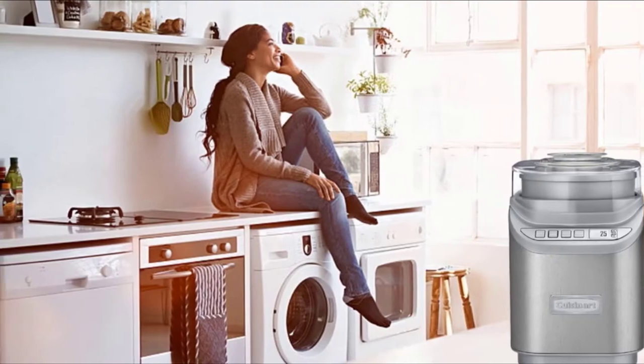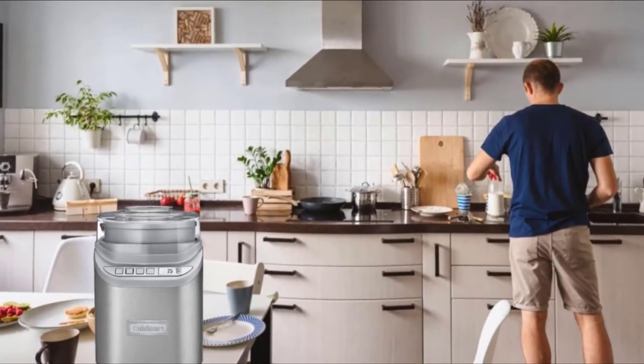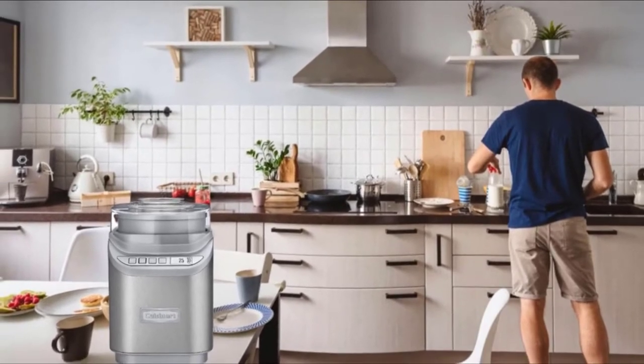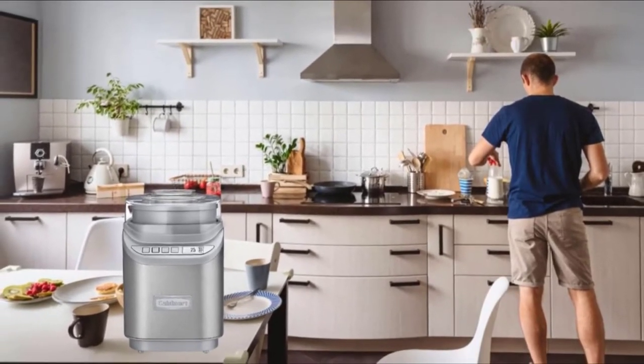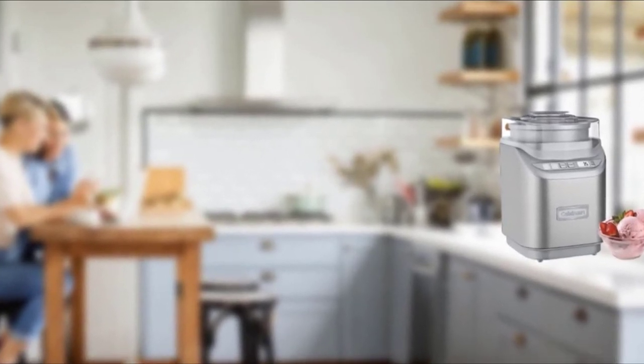The unique gelato setting is a standout for our product tester due to its slower churn, one of the hallmarks of genuine gelato. The lid is a removable cup for measuring up to half a cup of add-ins, and when the cup is removed, there's a handy hole for pouring those ingredients in. The two-quart freezer bowl should be refrigerated overnight for best results, or store it in your freezer so it's ready to go whenever you have that ice cream craving.